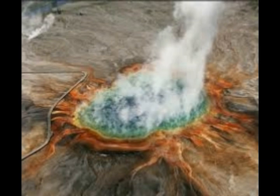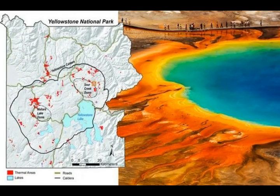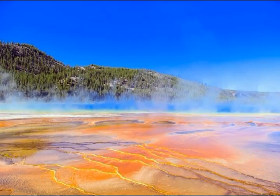Geyser egg analysis could also hold the secrets to early life. Geologist Brian Jones from the University of Alberta, Canada, who was not involved in the study, explains that some scientists posit that geysers fostered some of the earliest cellular forms, which means studying similar eggs could help researchers untangle how life first arose.